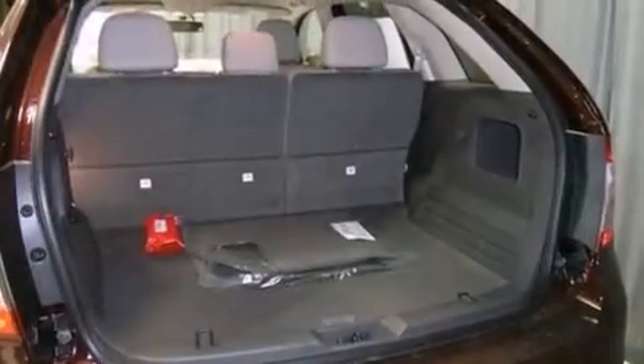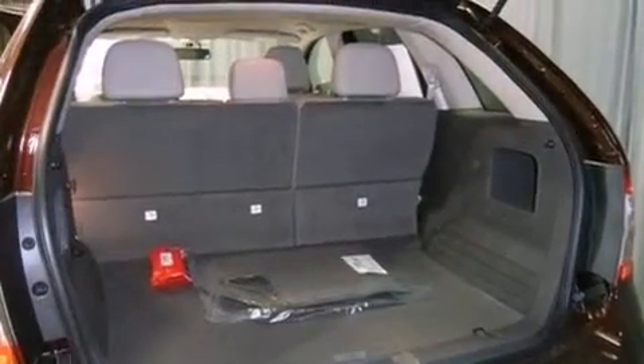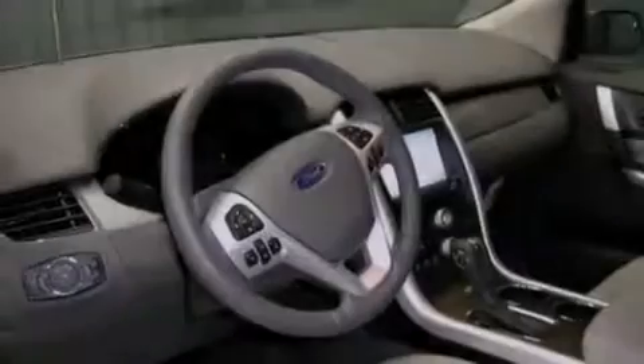Side curtain airbags, air conditioning with automatic climate control, heated side view mirrors, and a rear spoiler.